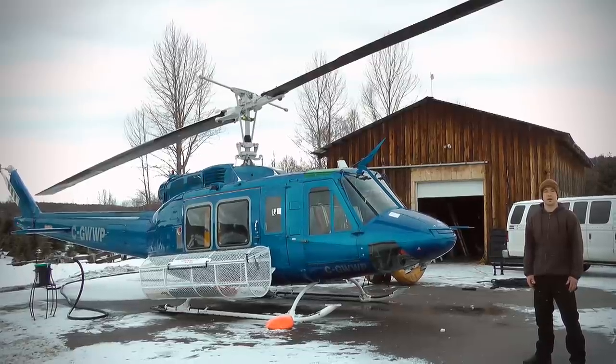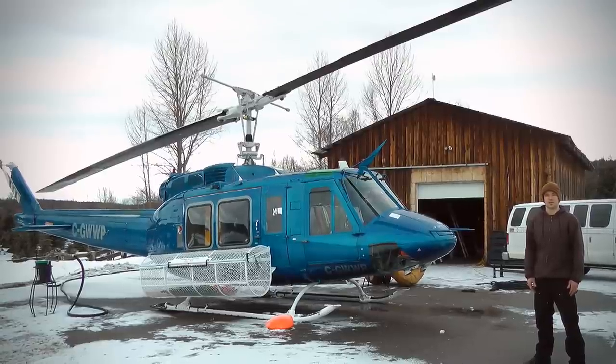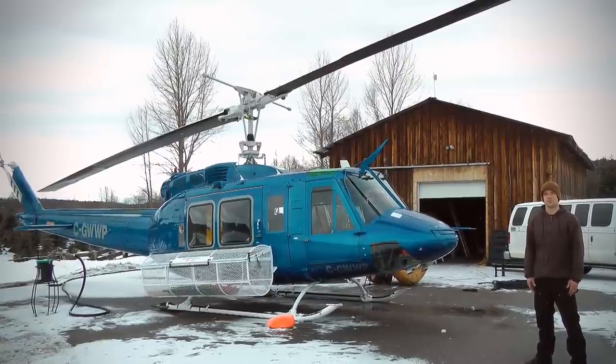These blades turn at approximately 325 RPM every minute, providing us all the lift we need to go heli-skiing to those high alpine peaks.